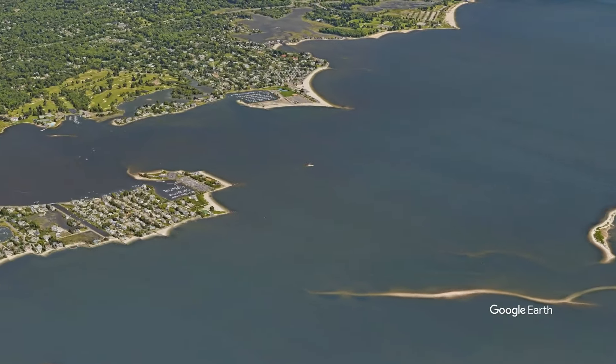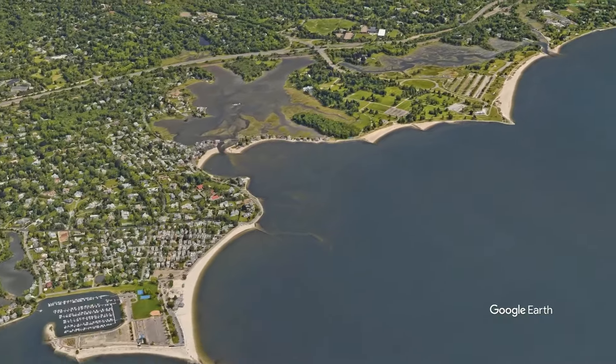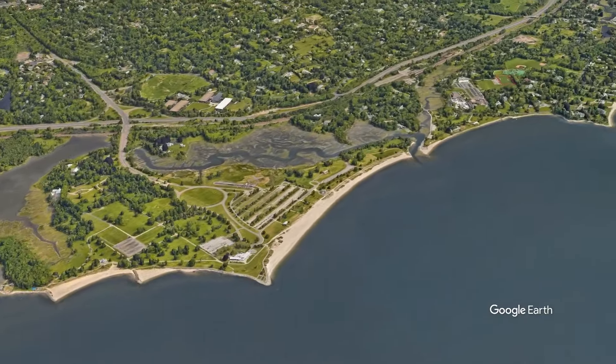Today we're going to explore the waterfront real estate in Westport. Since my childhood I'd hang off the bow of the boat and ask my dad, an avid boater all of his life, about the coastline and the islands in the area. It's fair to say that it's been one of my passions for some time. Today I'm going to share with you some of that knowledge so you can decide which Westport waterfront neighborhood might be the best fit for you.